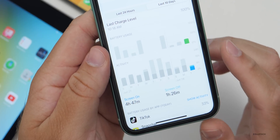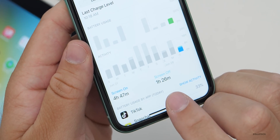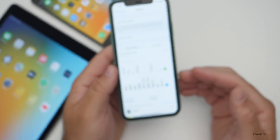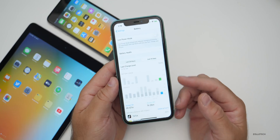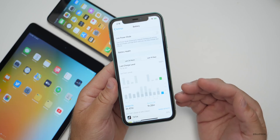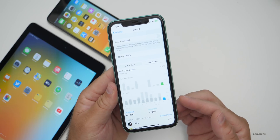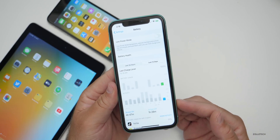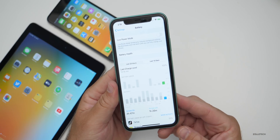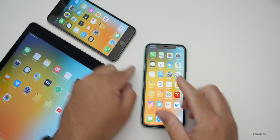Someone sent me a screenshot using a battery case on an iPhone 11 Pro Max — 4 hours and 47 minutes of screen-on time, 1 hour and 26 minutes of screen-off time, and they'd only used a quarter of their battery. Extrapolating that out, 15 to 20 hours of screen-on time is possible with the case. Without a battery case, expect 10 to 12 hours of screen-on time with the current betas.